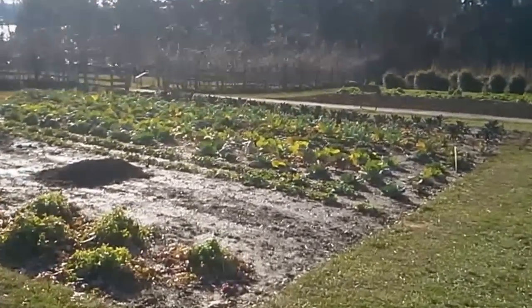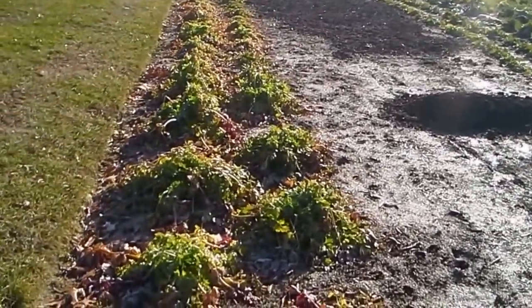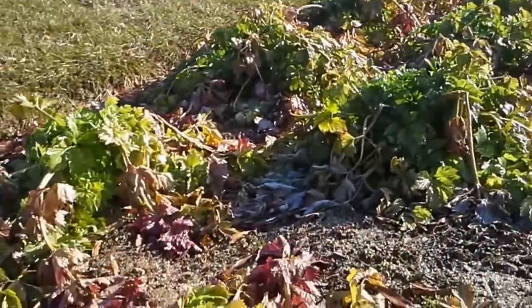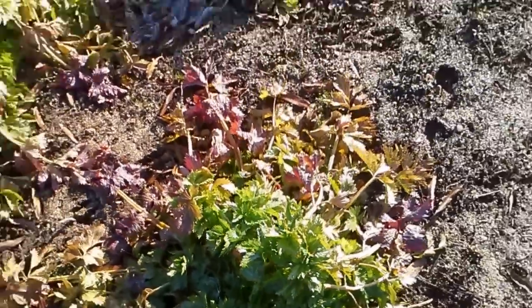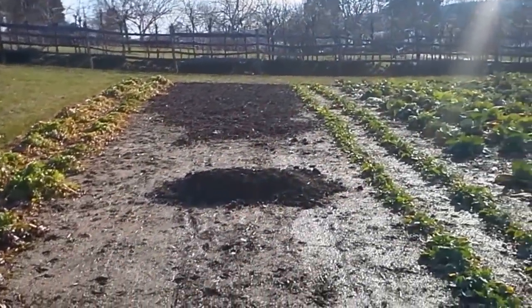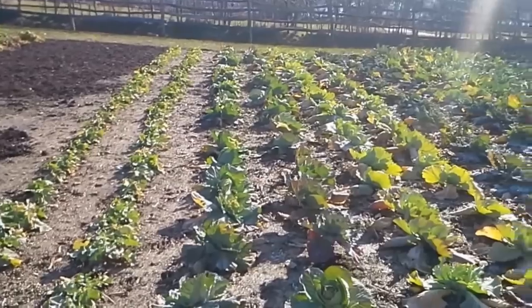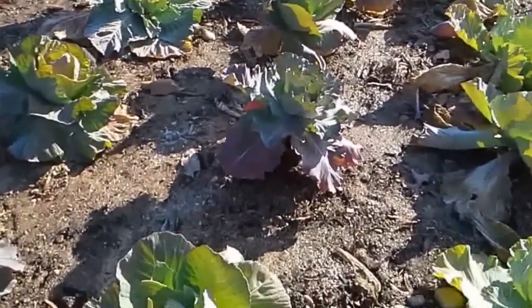This is different than the kitchen garden they also have on site and we'll get to that one later. Some rows of celery here coming up and looking good. Lots of cabbage here — pretty good looking heads of cabbage.